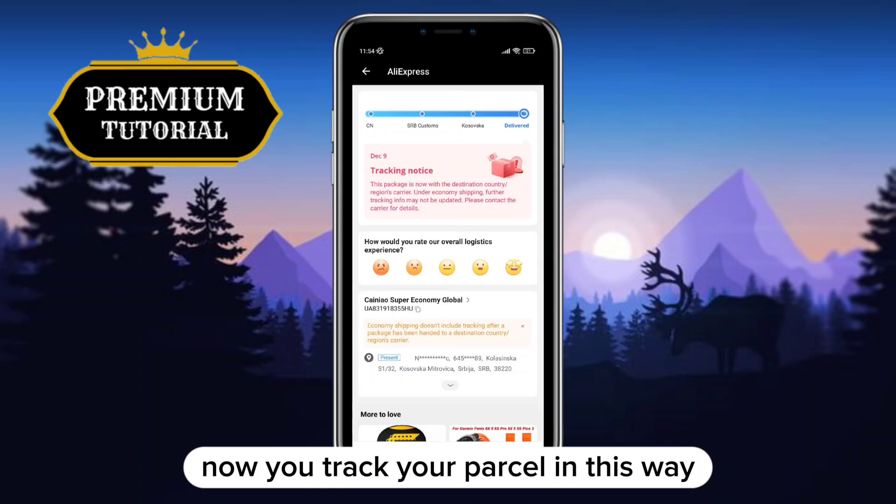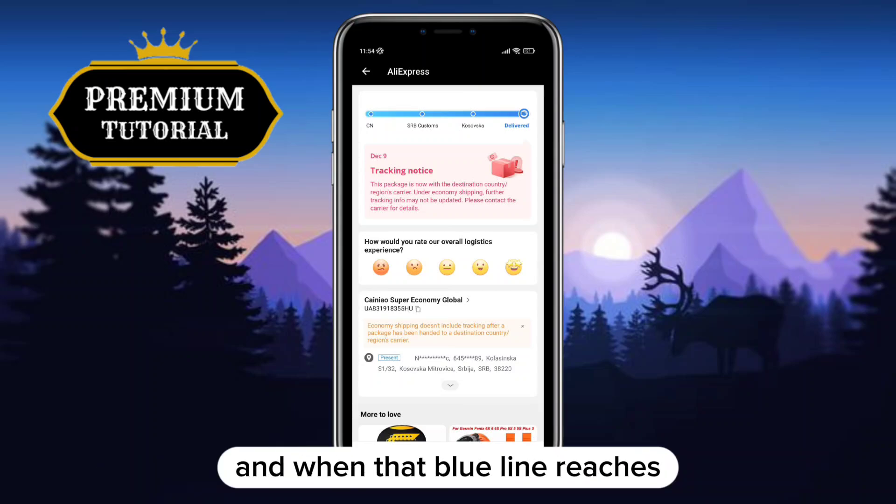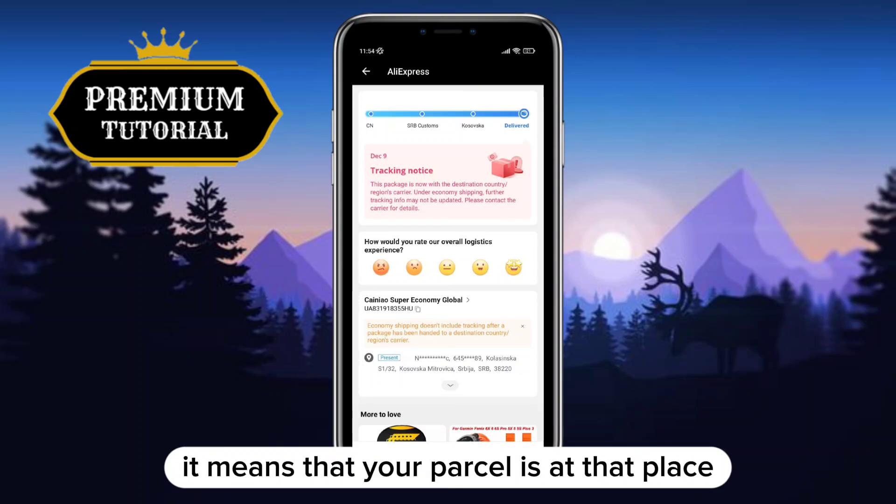Now, you track your parcel by looking at the blue line at the top of the screen. When that blue line reaches the point where a place is written, it means that your parcel is at that place. And that is it.